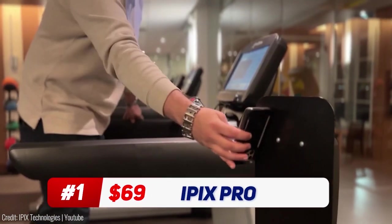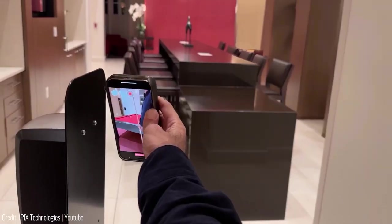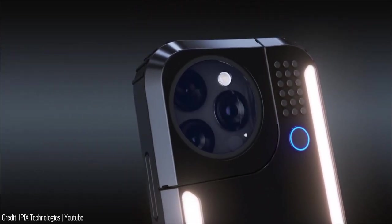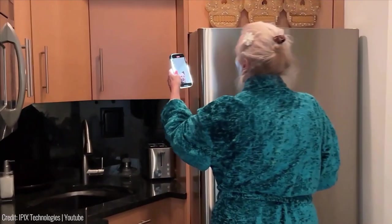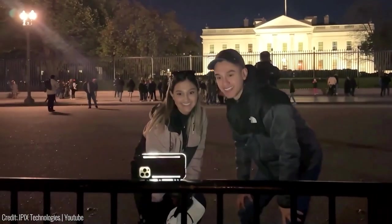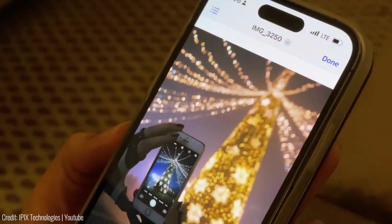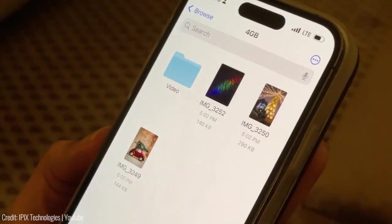With the iPix Pro Phone Case, you can elevate your mobile photography game to the next level. This is an innovative gadget that lets you take immersive 360-degree photos and videos using your smartphone. It's a compact and lightweight device that attaches to your phone's camera and uses its own lens and sensors to capture panoramic images and videos. With the iPix Pro, you can capture stunning visuals of landscapes, events, and adventures and share them on social media or with friends and family. The gadget also comes with a companion app that lets you edit, enhance, and share your creations.